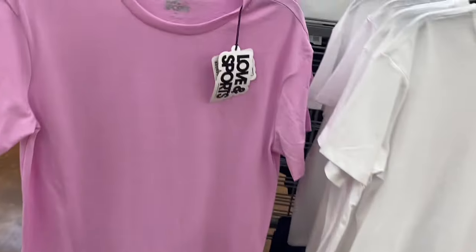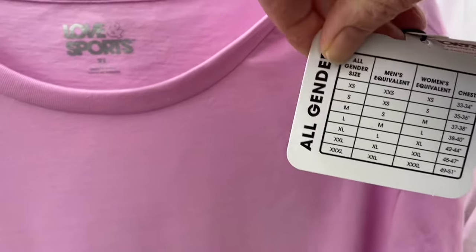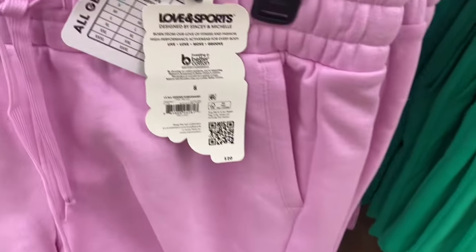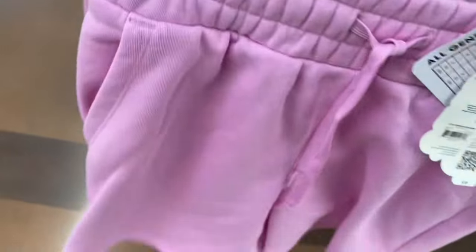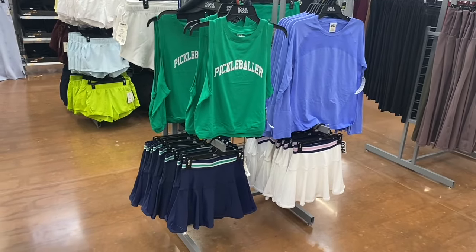They have new clothes by Love and Sports — these are so cool! There's an All Gender Logo Tee by Love and Sports for $16, available in extra small through 3XL, in shaded green and white — just a plain crew-neck style. And they have matching All Gender Fleece Shorts for $20 with pockets, a drawstring, and a sizing chart right on them. You can get them in green, beige, or blue.